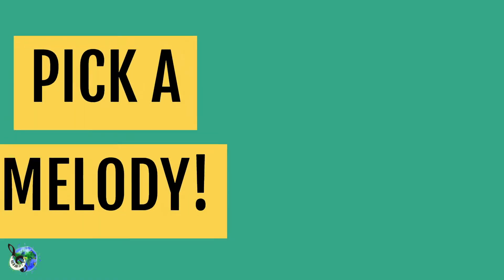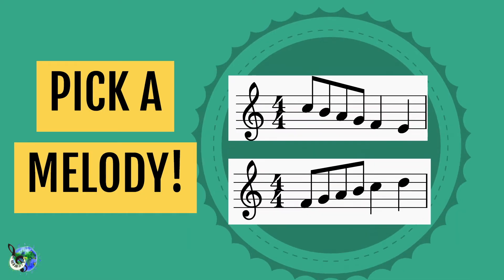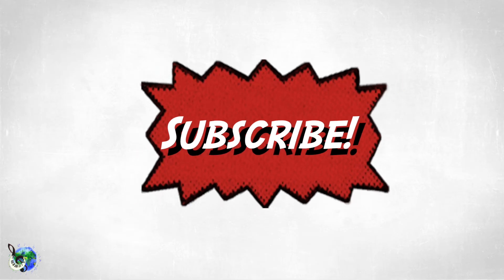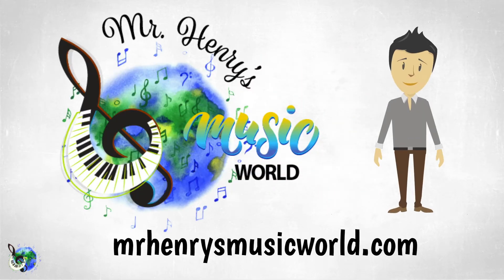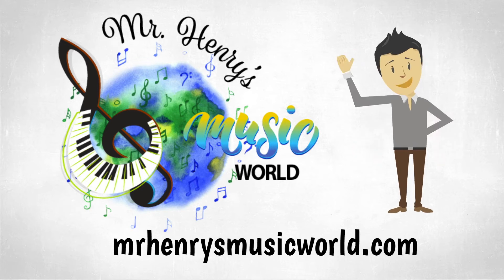Very nice work. I hope you enjoyed Pick a Melody. To get more music awesomeness, subscribe to Mr. Henry's Music World YouTube channel. If you're looking for piano lessons for the very beginner, check out MrHenrysMusicWorld.com.